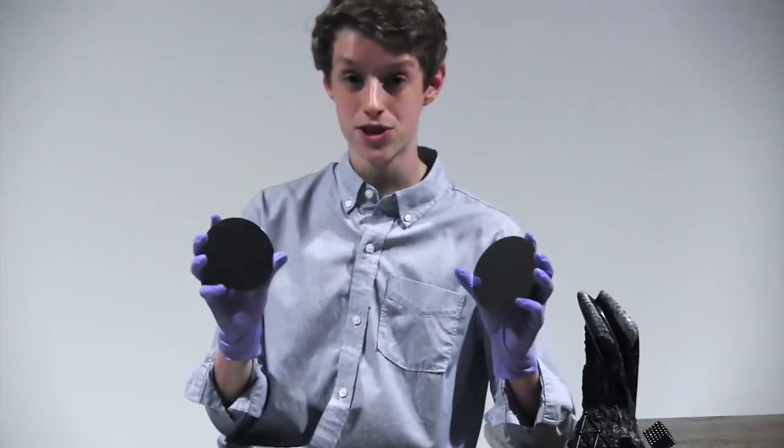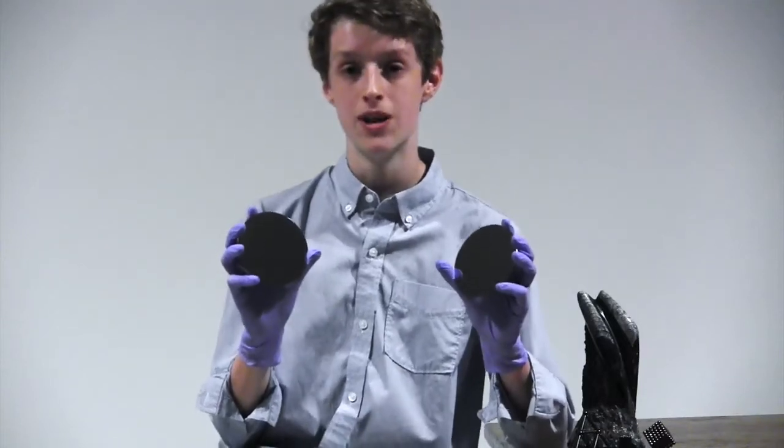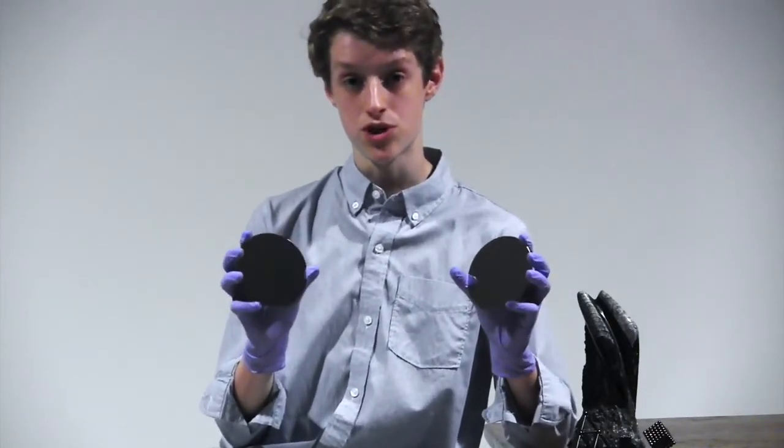Now, knowing that the definition of electric current is the flow of charged particles, we can safely assume that current was produced when these two objects were first joined. In theory, we could use this current to power any electrical device you could imagine. To test this, I used a multimeter to measure the exact amount of voltage between these two materials, and was able to determine it to be 0.5 millivolts exactly.